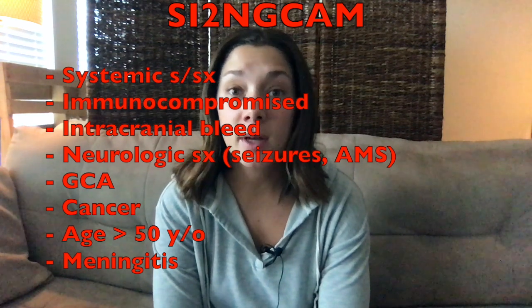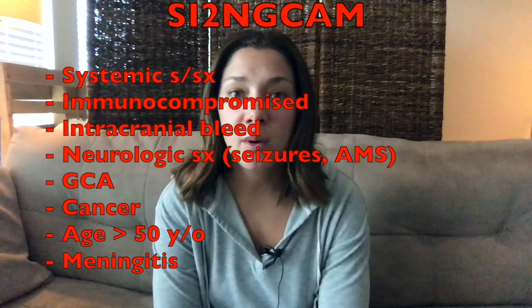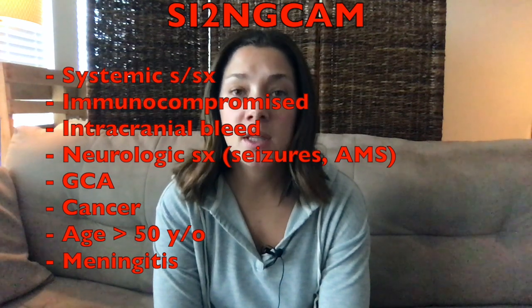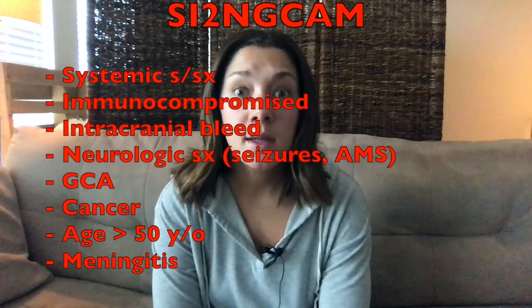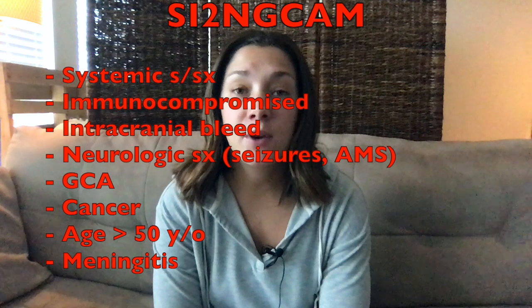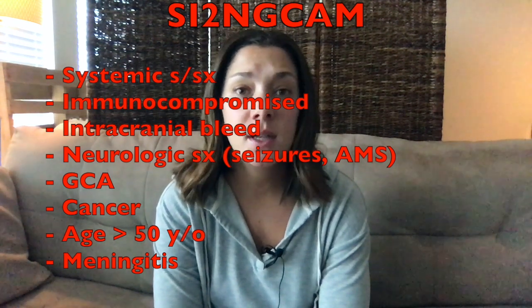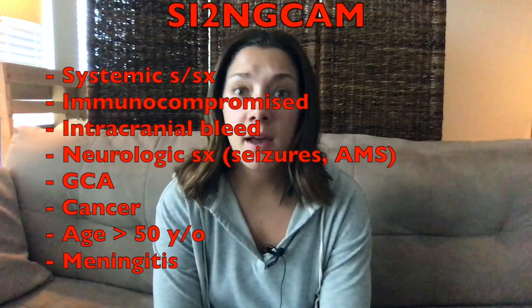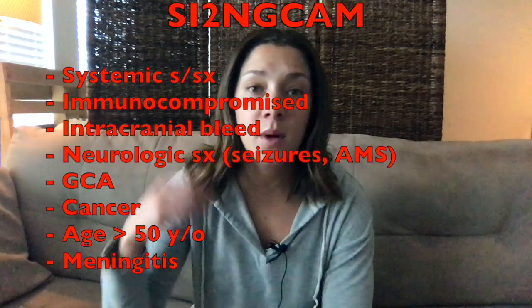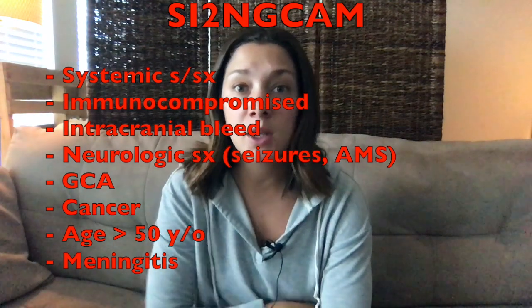I can also stand for immunocompromised patients — HIV patients who have been missing their medications can have toxoplasmosis in their brain, so keep those patients in mind for infectious headaches. The N stands for neurologic symptoms: any altered mental status, focal neurologic deficits, or seizures — I would definitely get a CT of the brain. G stands for giant cell arteritis; you don't want to miss a temporal headache, so if they have temporal tenderness or jaw claudication, think about giant cell arteritis.